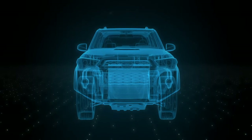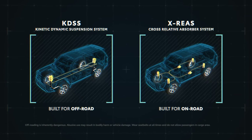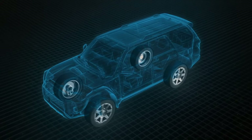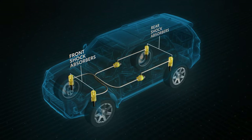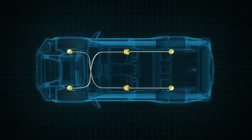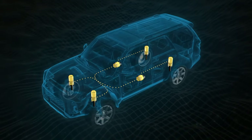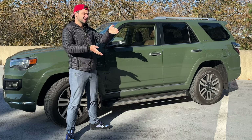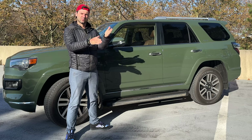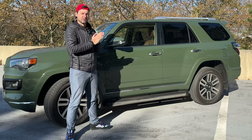The key difference between the Limited and TRD models is the suspension. The Limited uses Toyota's X-REAS system — a more luxury-oriented suspension that makes it much more comfortable on roads and highways. The ride quality in the Limited is absolutely exceptional over speed bumps. The TRD models have burlier suspension meant for rock crawling; you can even disconnect the struts so a tire drops down to get over an obstacle, then reconnect it.